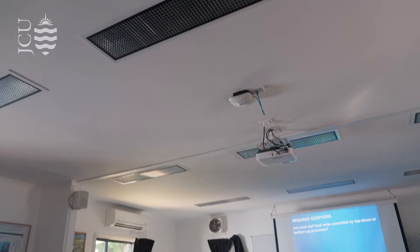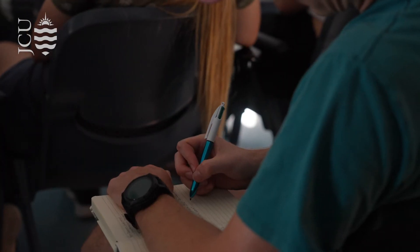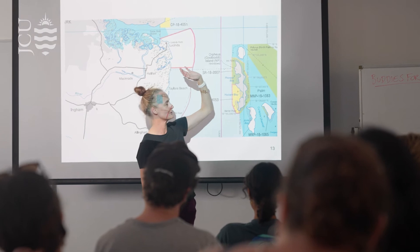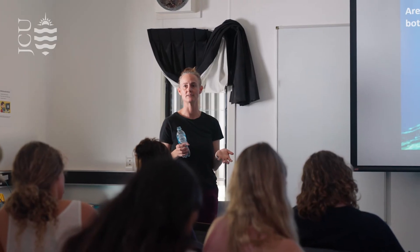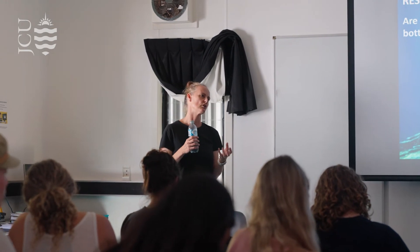In the second year of the degree, that's where you choose your major. You can either choose a research major or a professional major. The research major is a year-long independent research project. The professional major involves a semester-long placement in industry and some additional hands-on practical skills subjects.